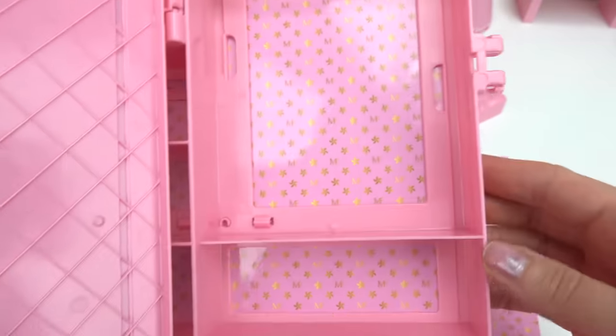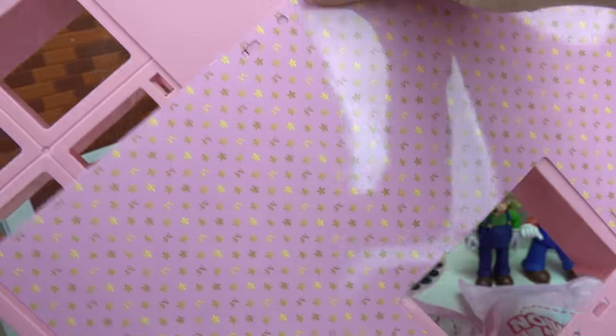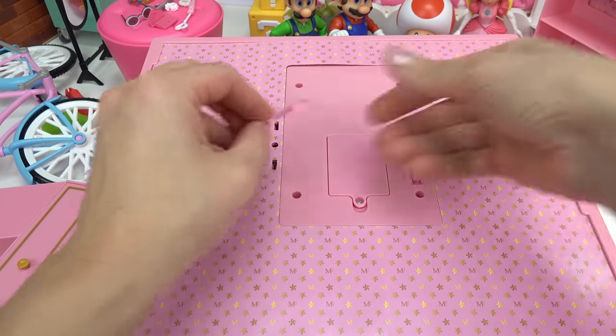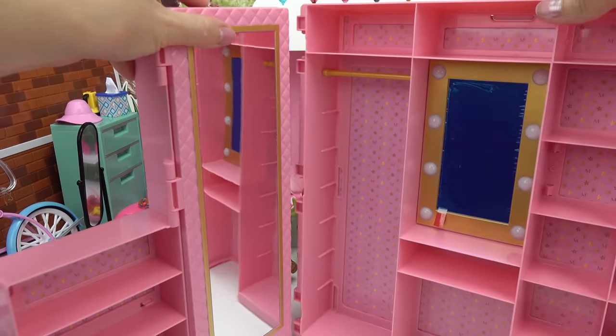We can hang up Princess Peach's dresses — the right side is done! Now on to the left side. Let's turn it over and slide our backdrop in. Go ahead and put these pink pieces in so the backdrop won't slide around. Turn it over and let's put this rod at the very top. Nice — I like how it's gold!